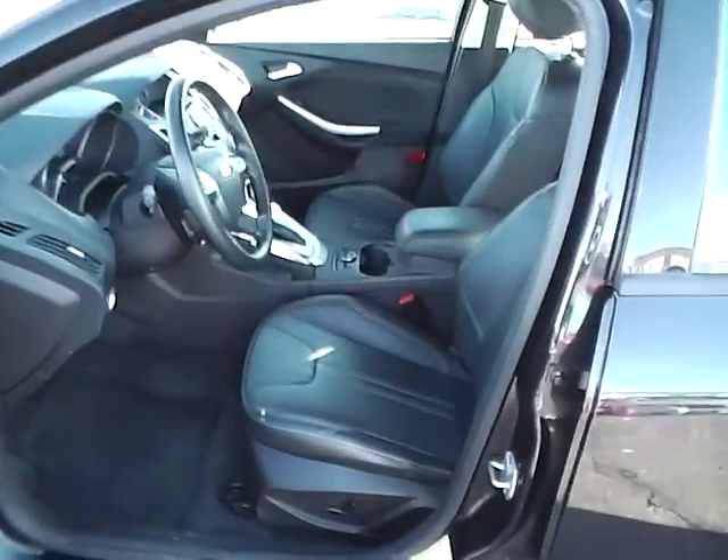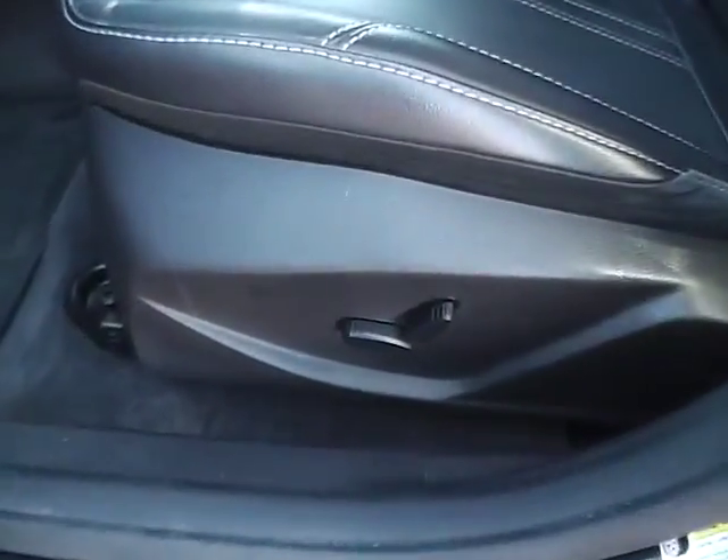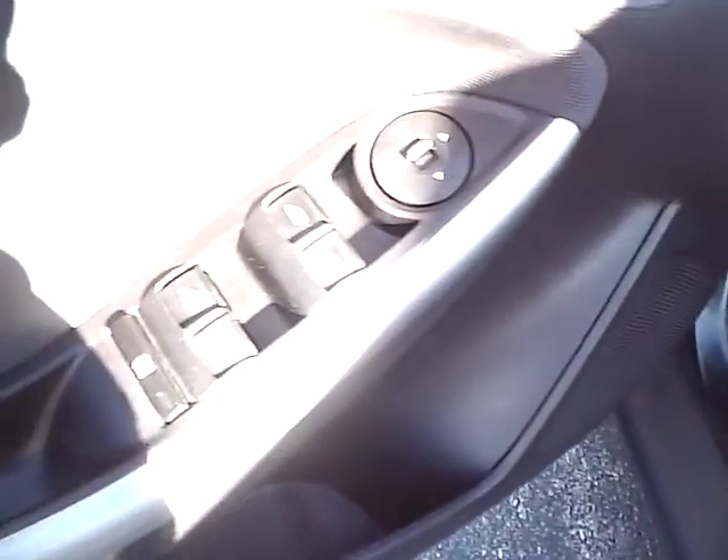Leather seats. Power driver seat. Sunroof. Power windows and mirrors.